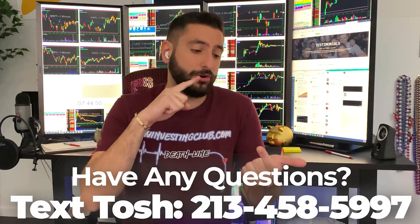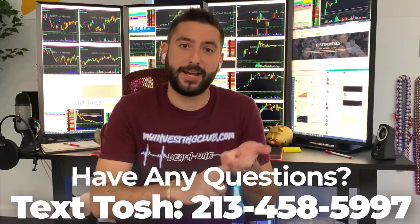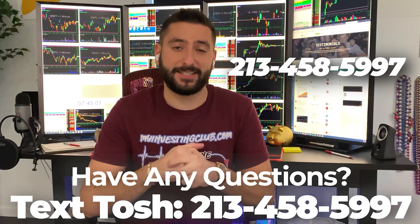I also want to let you guys know about something very unique to MIC. If you have any questions about trading, or you're curious about trading, or you don't know if MIC is the right fit for you, now you can text our head mentor, Tosh, whose number is right here, and he'll answer all the questions you have in less than 24 hours. Thank you and enjoy the video.